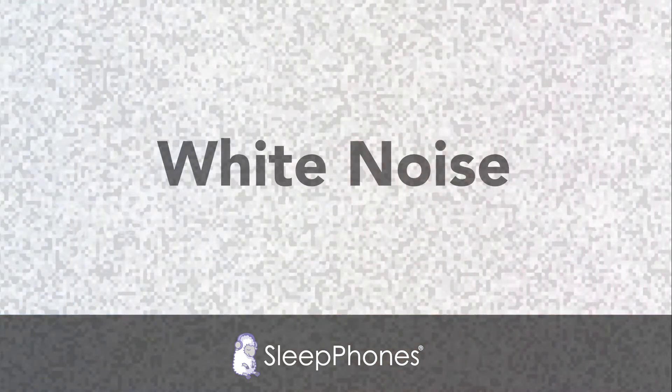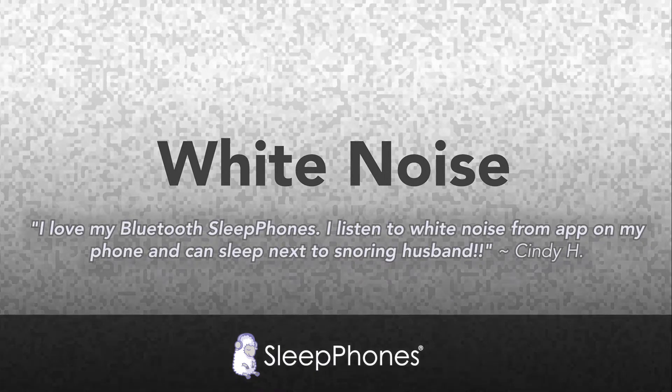Let's start with white noise. White noise is a steady sound or hum that helps reduce the difference between background and peak sounds, like a dog barking, fireworks, or a garbage truck beeping. Scientifically speaking, white noise can be produced professionally by combining all frequencies together.